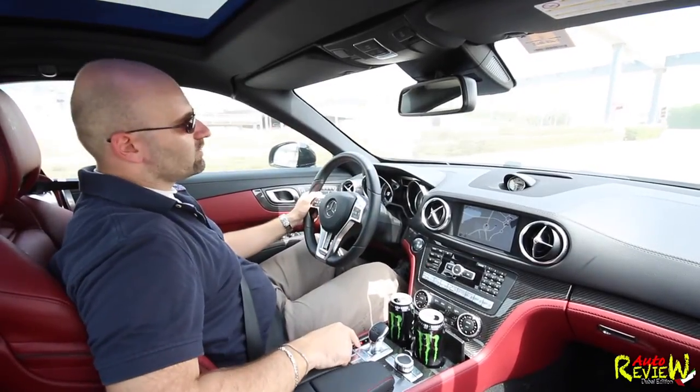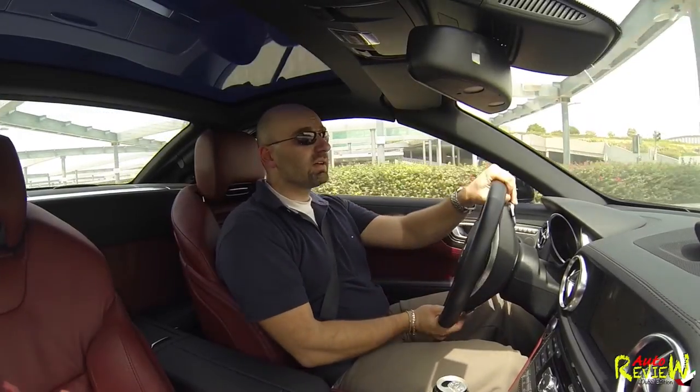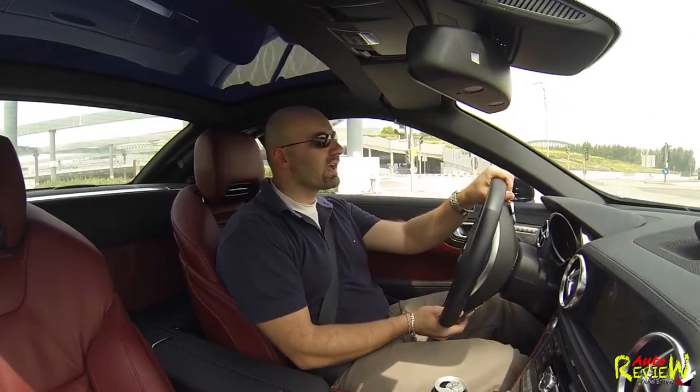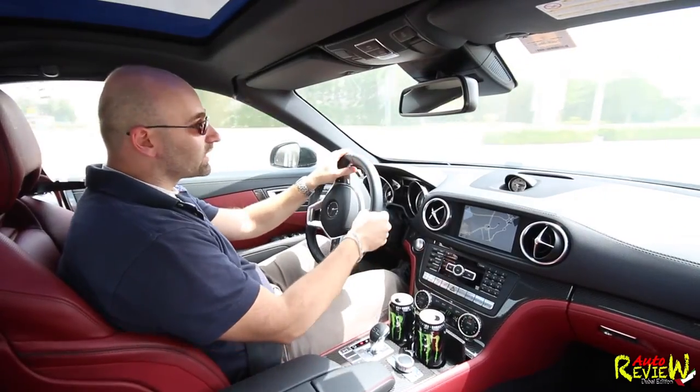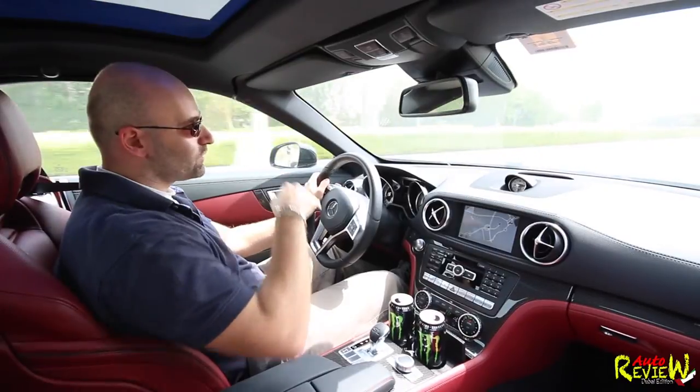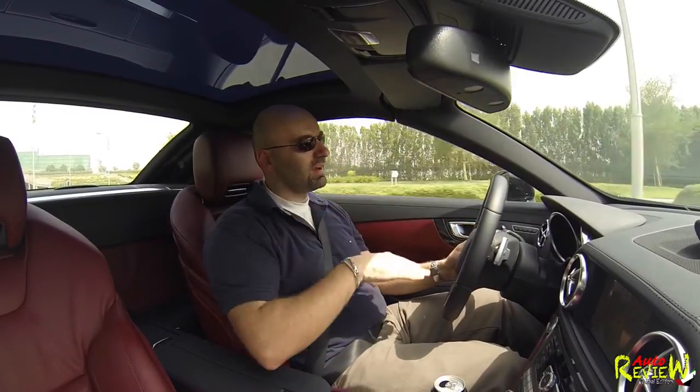Let's put it back to eco. Another speed bump — I really hate those. We have to be a bit careful with the really, really big bumps here in Dubai. I encountered a few where you'd rather approach at an angle — not sideways drifting, but at an angle.